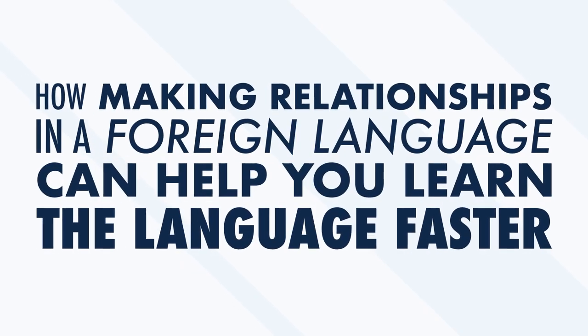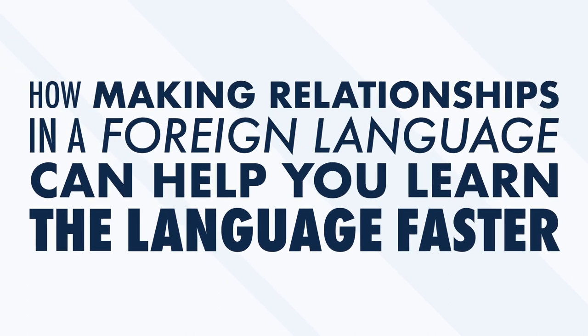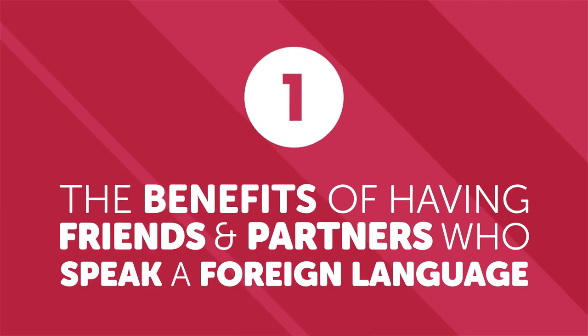Some people might say it's impossible to learn a new language, but the way you study and engage with it greatly affects how quickly or effectively you learn. Being able to speak freely to a whole new group of people opens you up to possible new relationships. Most people don't realize that spending time building relationships in a foreign language can actually help you improve your language skills dramatically. In this video, we look at how making relationships in a foreign language can help you learn faster. First, it's motivational.